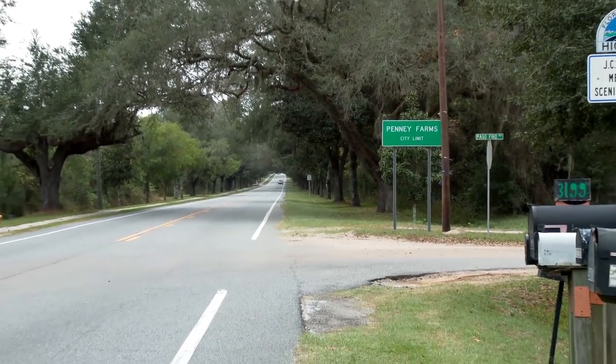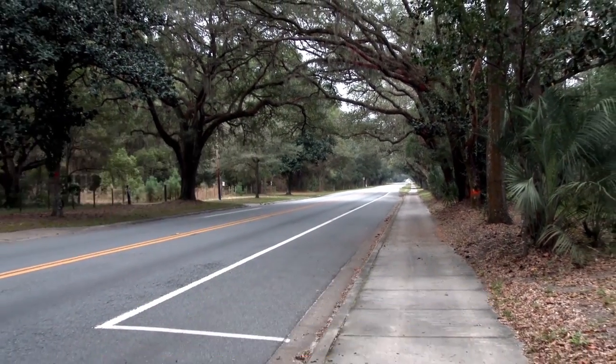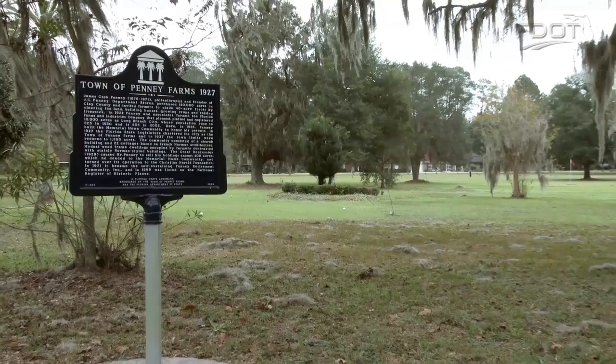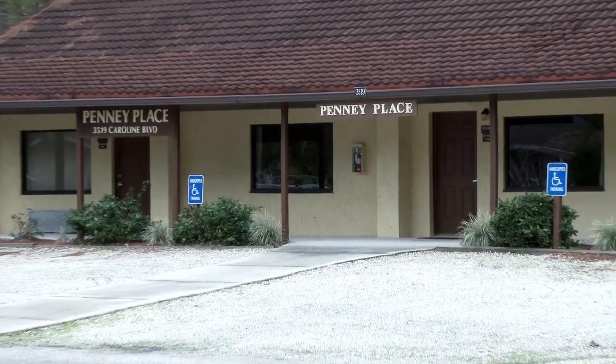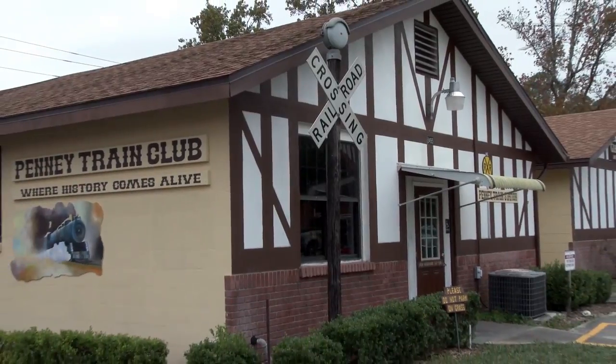JCPenney Memorial Scenic Highway is a three-mile segment of State Road 16 featuring majestic oak and magnolia canopies, commercial forest, mesic hammock, and wetlands landscapes. Take a detour on the loop roads through the Penny Farms community and experience the preserved history of the Penny Memorial Church, French Norman architecture, and the New Hope community.